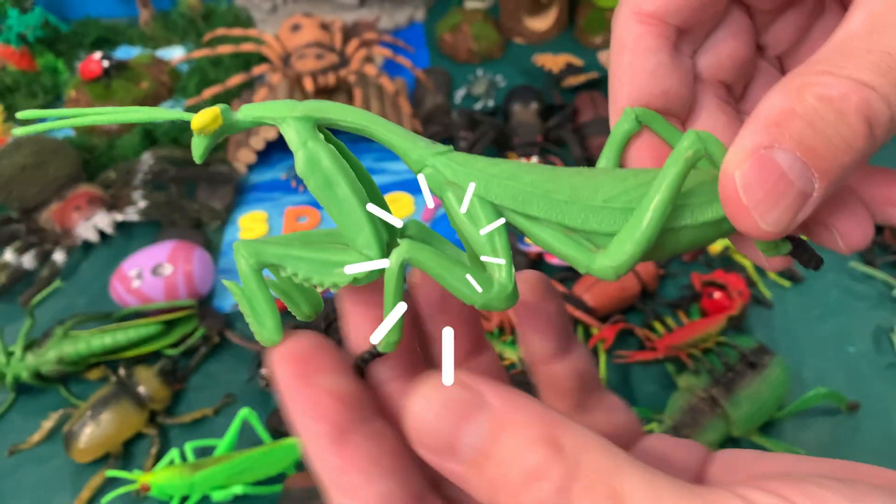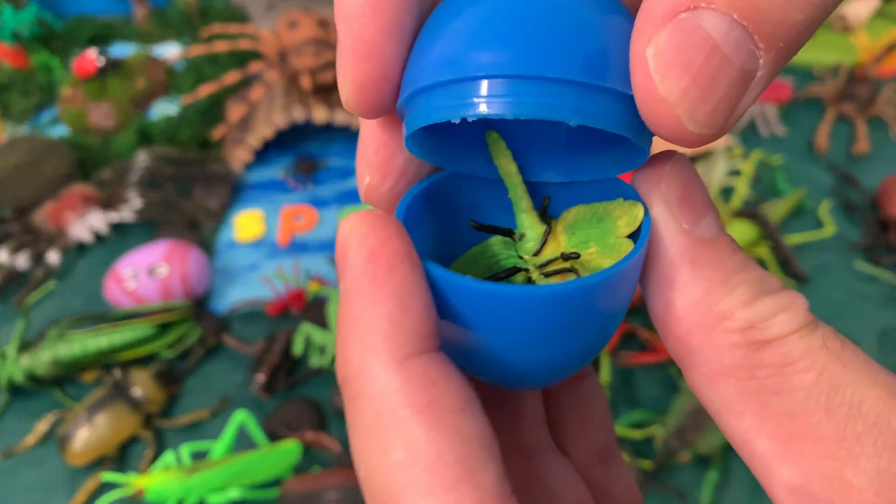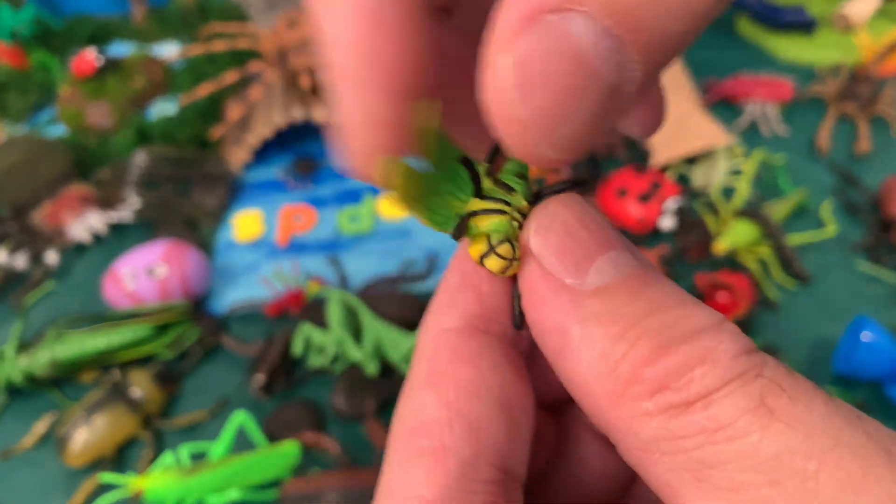Green praying mantis! It's a surprise egg! Inside we have a dragonfly!